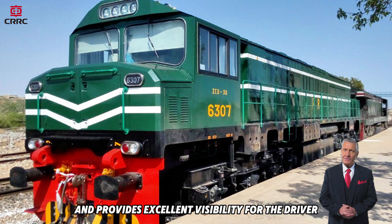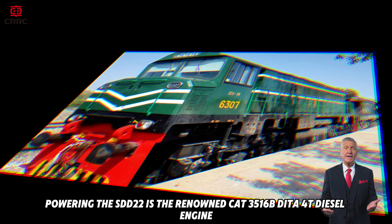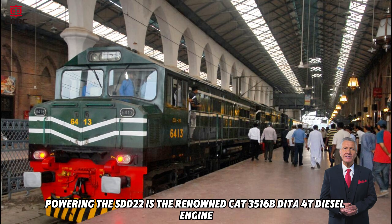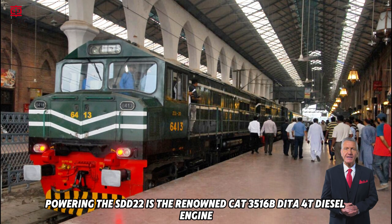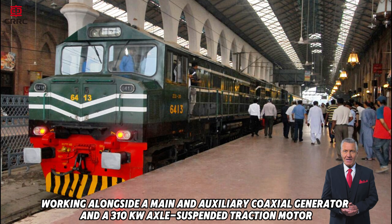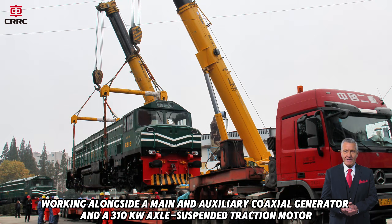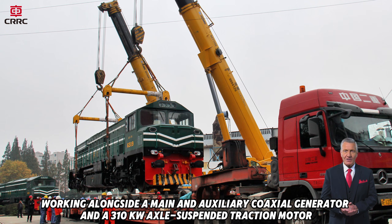Powering the SDD22 is the renowned CAT 3516B DITA 4T Diesel Engine, delivering a service output of 1,600 kilowatts. Working alongside a main and auxiliary coaxial generator and a 310 kilowatt axle-suspended traction motor.